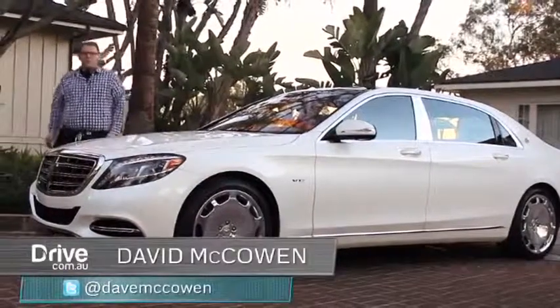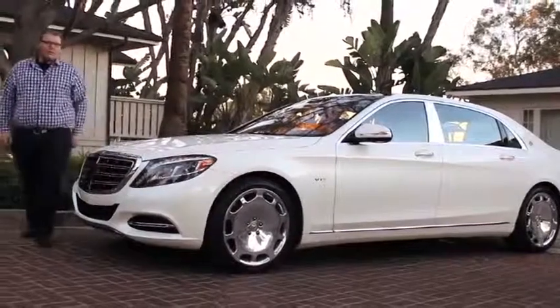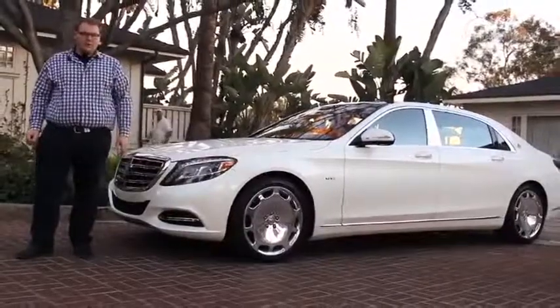Mercedes-Benz is a brand with a reputation for luxury like few others in the world. All of its cars are special, but none of them are quite like this. This is the ultimate Mercedes-Benz — this is the Mercedes-Maybach S600.